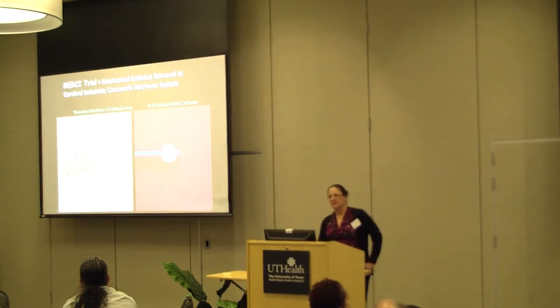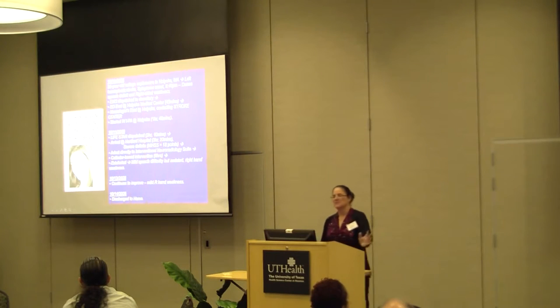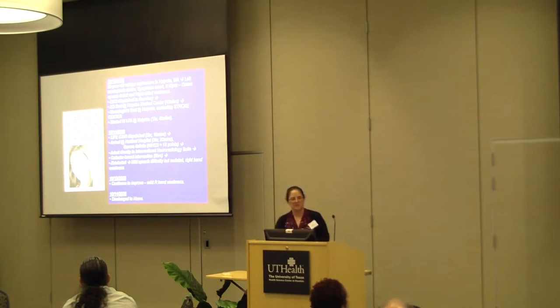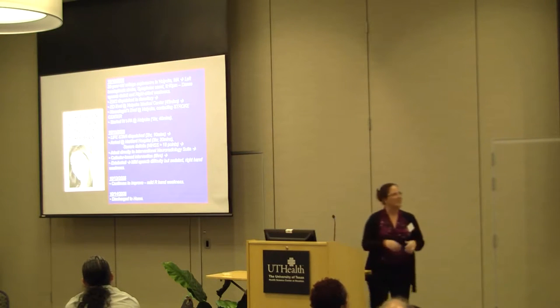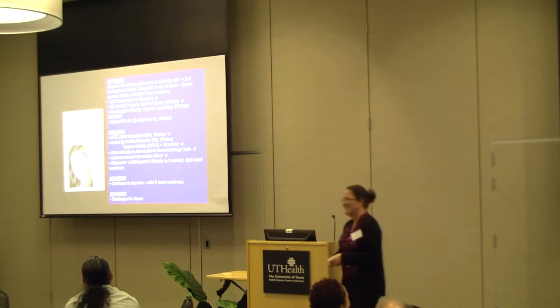This is one of the first-generation devices we used to remove clots. It's called the MERCI retriever. It looks like a corkscrew — see how it's kind of stiff? You go through the vessel, the clot forms around this corkscrew device, and then you pull it out. I'll use this case because she doesn't mind. It was one of the first cases we did with MERCI, about 10 years ago. Her name's Marissa — she's awesome. She's actually a lawyer now.